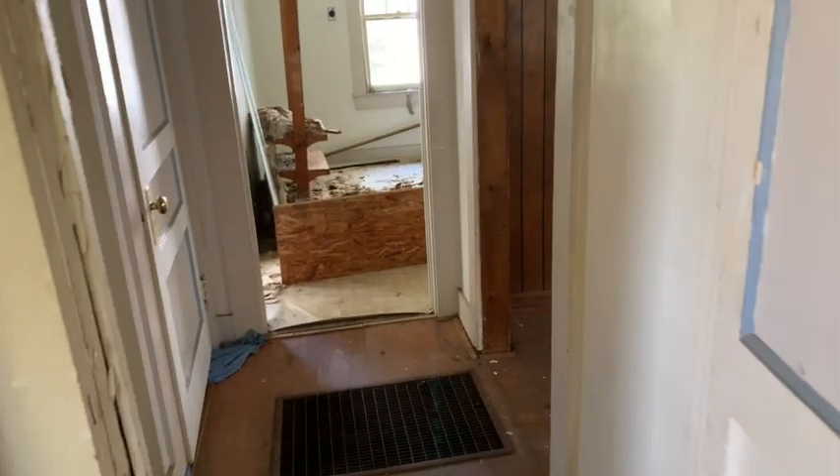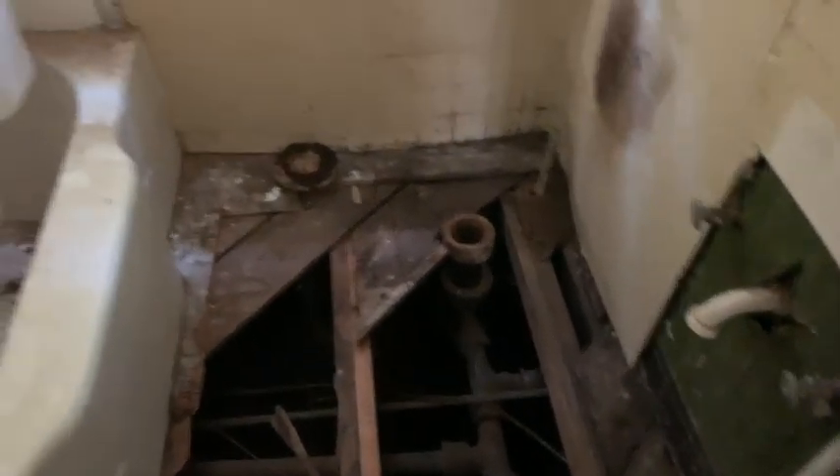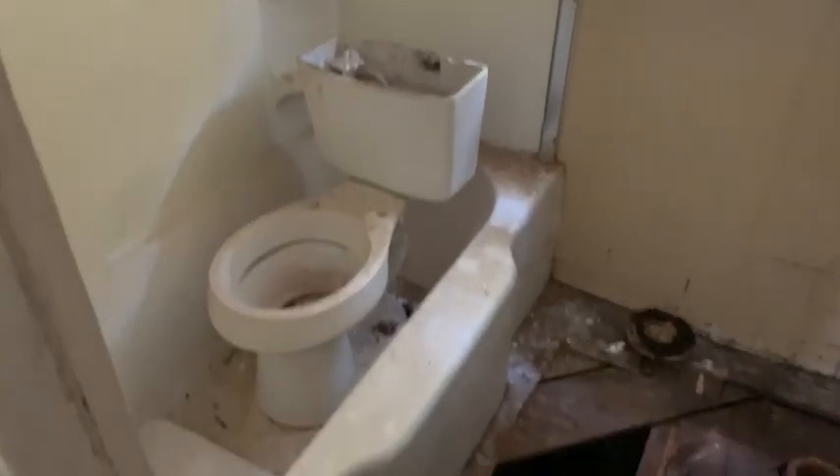This is a three-bedroom, one-bath. All original doors. It does have one bathroom. Looks like they did some joist repair and just need some subfloor put down. I think if it was me, I would probably put in a tub surround, but you might be able to get by without it — I've seen people do it.